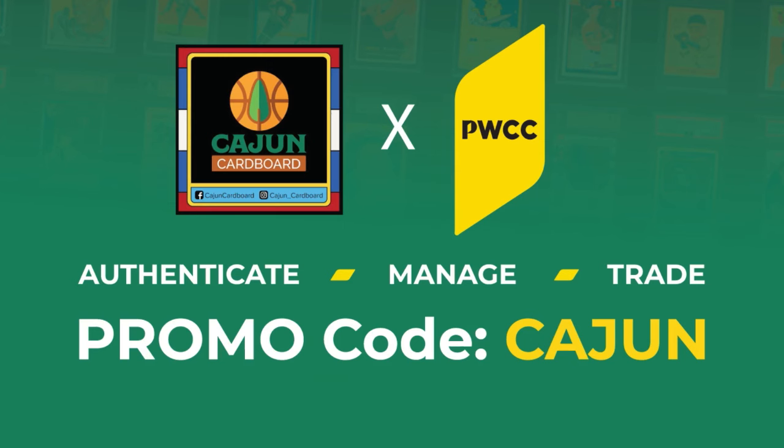Hey guys, Brian with Cajun Cardboard coming at you in the great state of Louisiana — mail day number 148. I know I promised the mail days were going to slow down, but I forgot I had a bunch of cards at PSA being graded. Those have come back, hit me in Baton Rouge, I shipped them up and curated them into my PWCC vault. There will be some mail days coming up between now and the National, so there probably won't be much of a break in the action on weekend mail days.